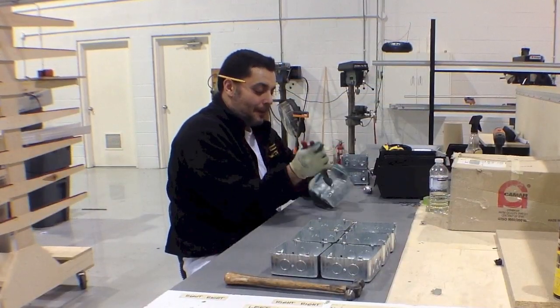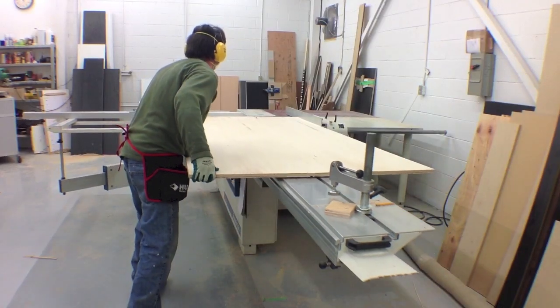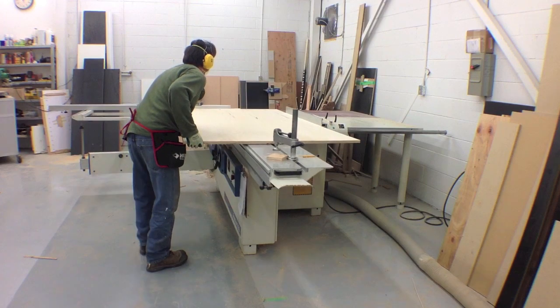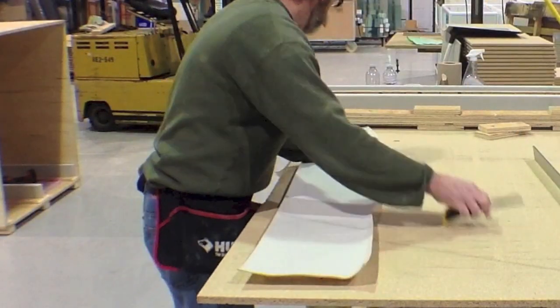The lighting components are assembled to UL standards and higher. All the wood components and substrates are cut to size on site. And fabrics are applied when required.